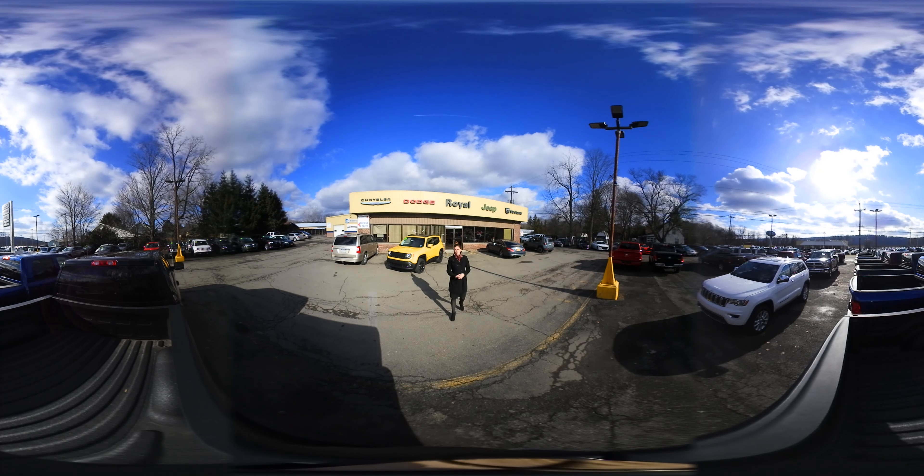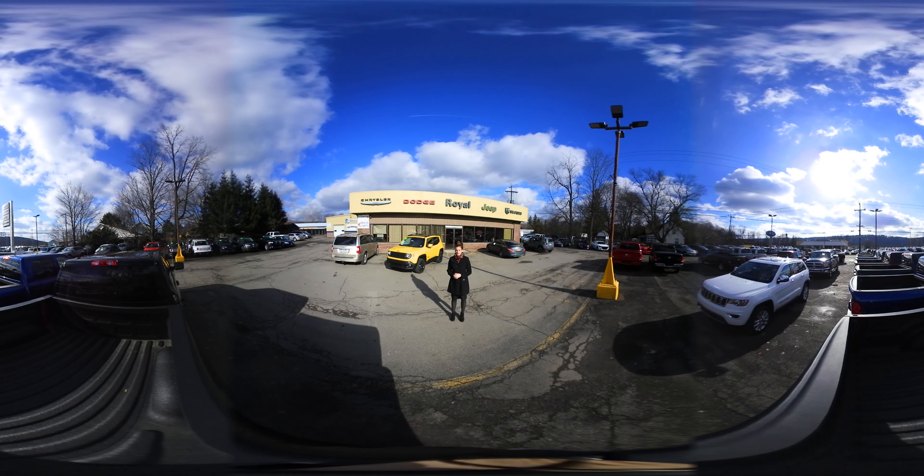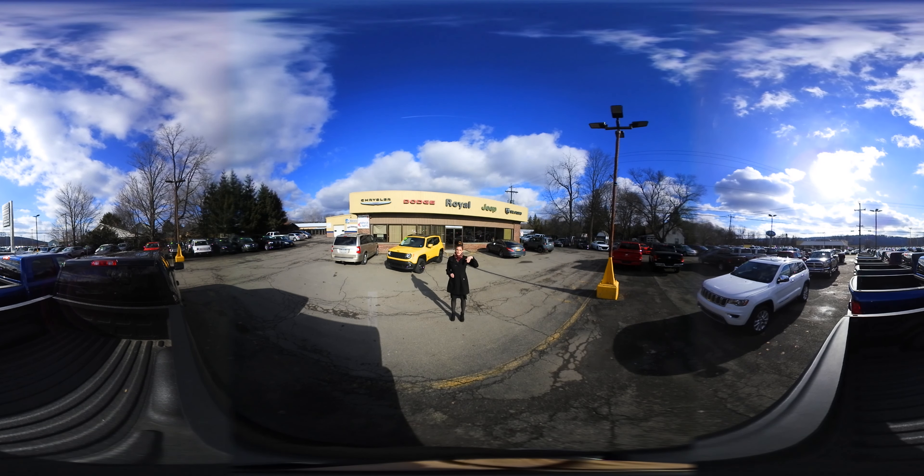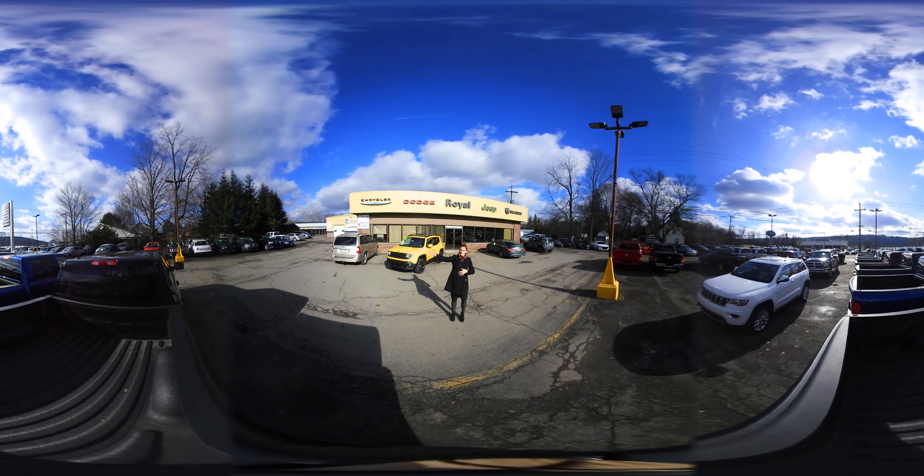Hi guys, this is Kara down at Kevin's Royal Automotive and today we're at the Chrysler store. Spin the screen around and you can see all of our new vehicles over here. We have new Rams over here, new Jeeps over here.